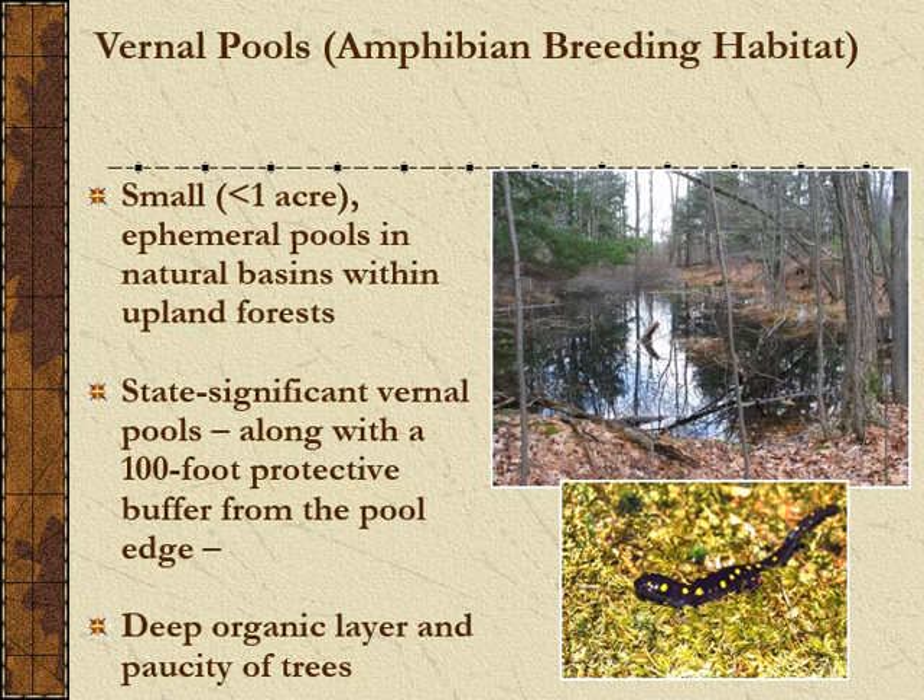Vernal pools are such interesting places. Animals like the spotted salamander have been considered obligate to them. In a vernal pool, there are no predators for spotted salamanders or wood frogs because there's no way for fish to enter. These pools dry up at least once every two years, so green frogs and bullfrogs cannot complete their metamorphosis there either. Identifying these pools can be hard because they dry up, but knowing where they are and protecting the buffers and life zones around them is critically important.